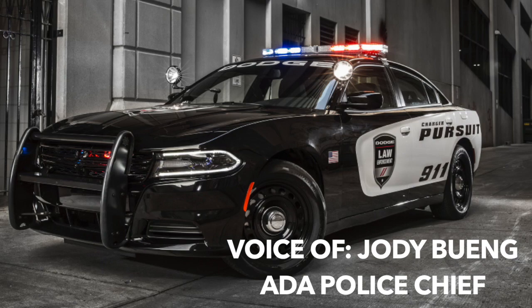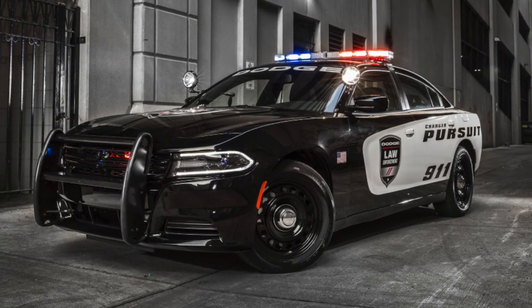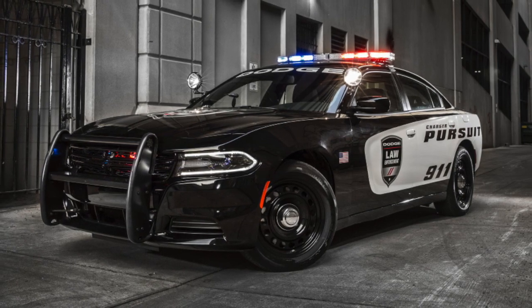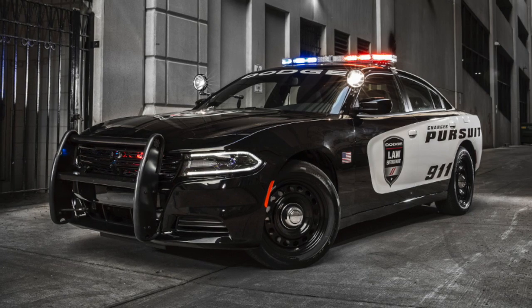It's a 2018 Dodge Charger — a lot of compliments on the car. The new squad car will be equipped with a new camera system and graphics package in the coming days. I'm Neil Carlson reporting for RJBroadcasting.com.